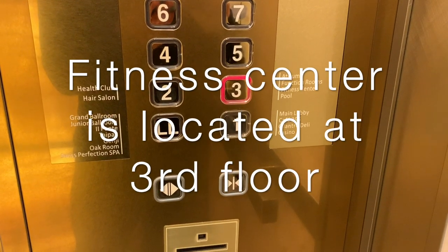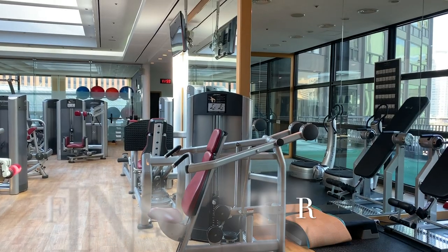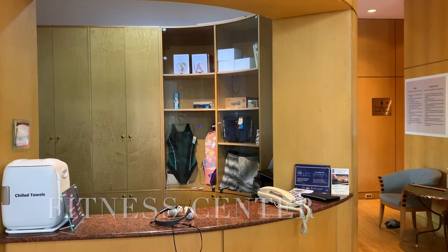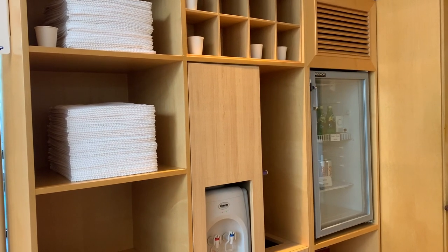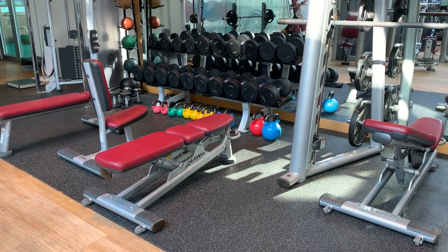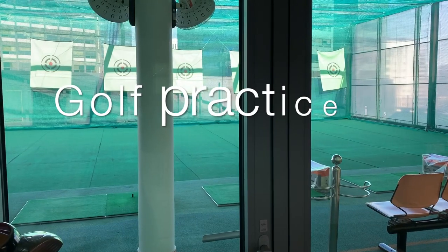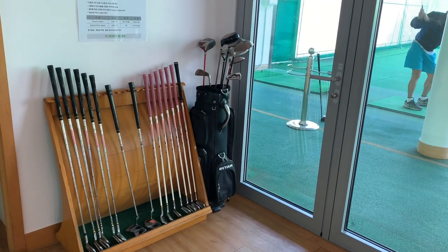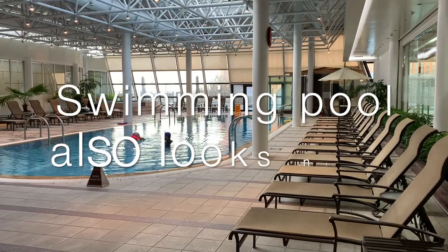If you've seen my other hotel review videos, you can figure out that I like to work out every day. The fitness center is located on the third floor. It's pretty small, but it has everything I need. It has weights, and there are headsets you can borrow, plus towels and water — though some bottled water you have to buy. The interesting thing about this place is there is a golf practice range. There's also a yoga room and a swimming pool, which is really nice.